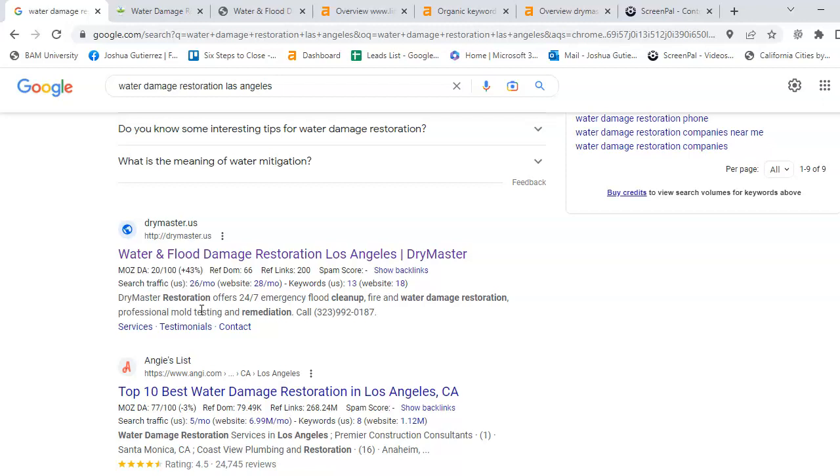Again, Joshua at PetersonSEOConsulting.com. With that, I hope the rest of your day is good, and I hope to hear from you soon. Thank you. Bye-bye.